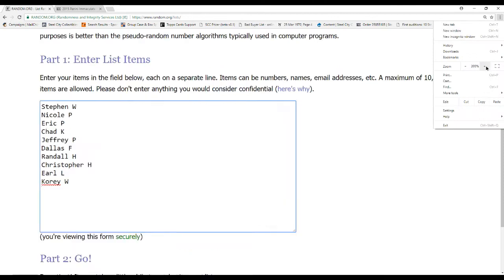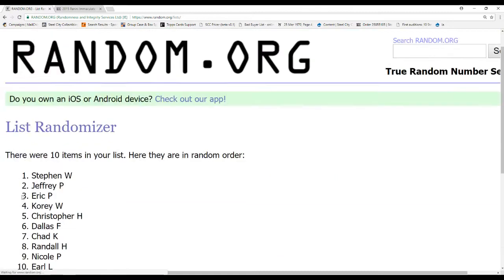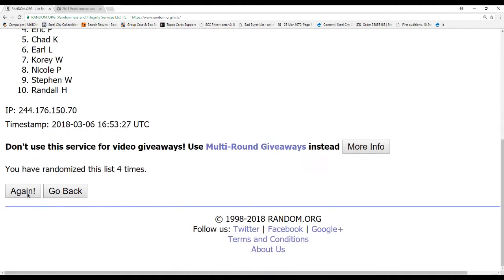We're going to randomize the slots and serial numbers — got to do both of these 5 times. I'll call out where all the cards are going on this break, after the basketball mixer at noon.